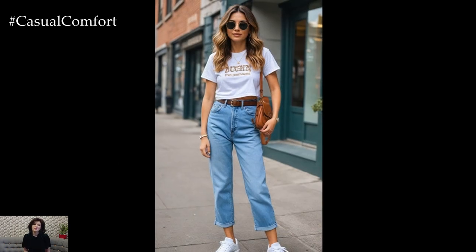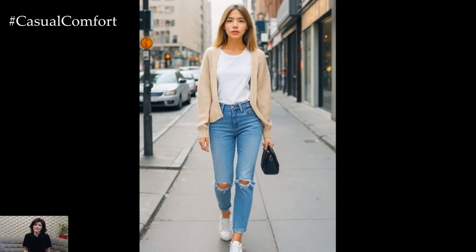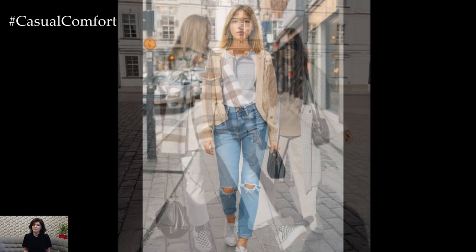Want to add some extra flair? Add a knit beanie or a pair of statement sunglasses. This look is perfect for running errands, grabbing coffee, or a casual day out with friends — easy going yet full of personality.